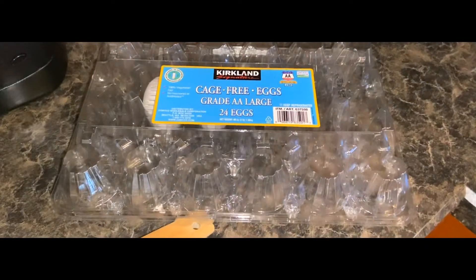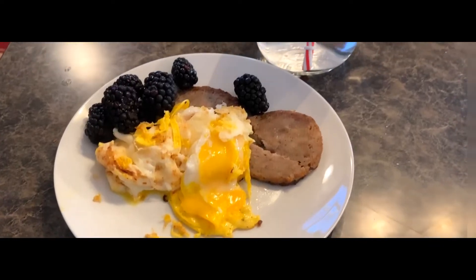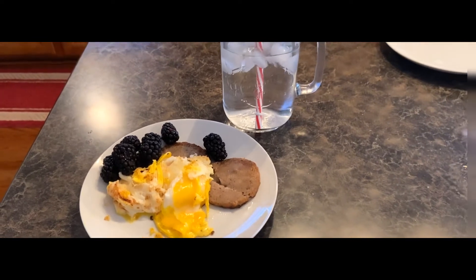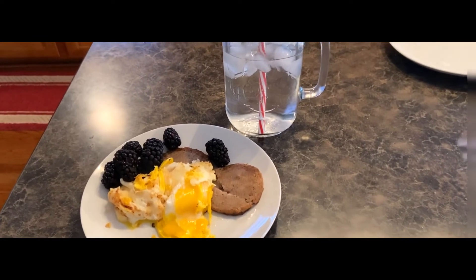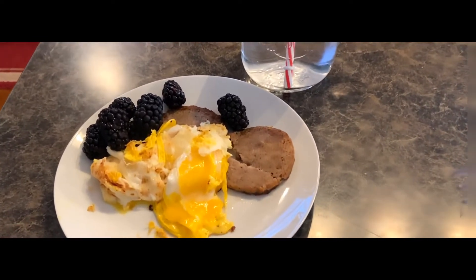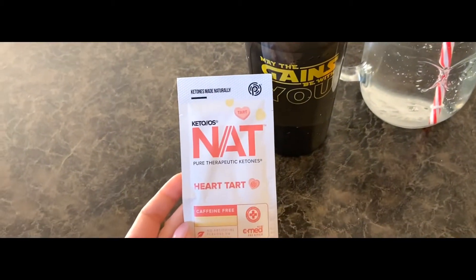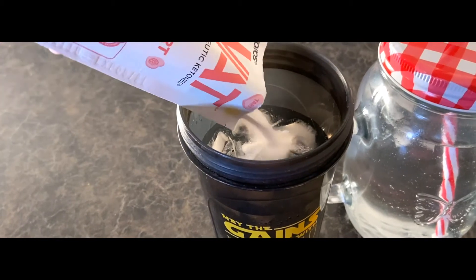Around noon I go ahead and break my fast — it's just when I usually get hungry. I'm having eggs and sausage and a few blackberries today, about 10 blackberries. They have really good fiber and you still get that vitamin C and all that good stuff.